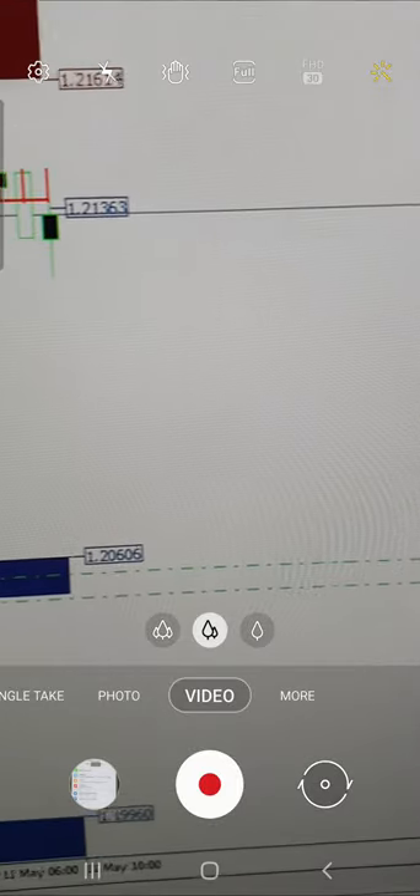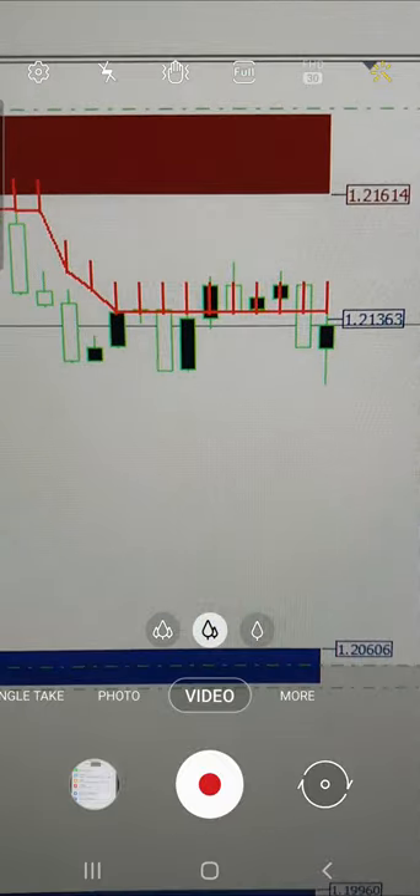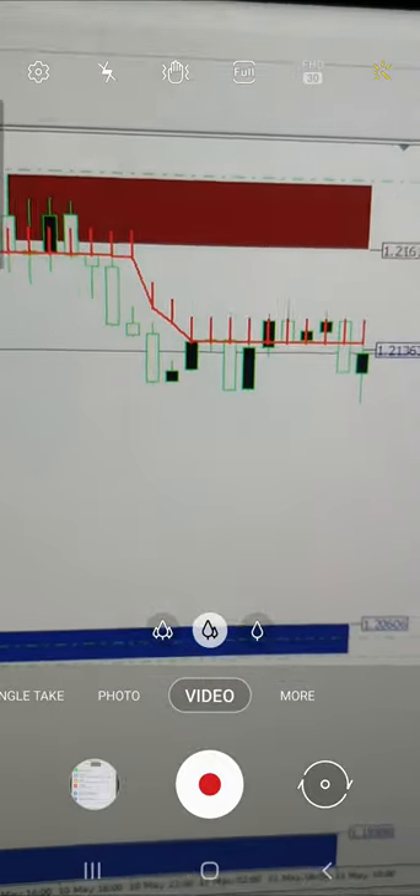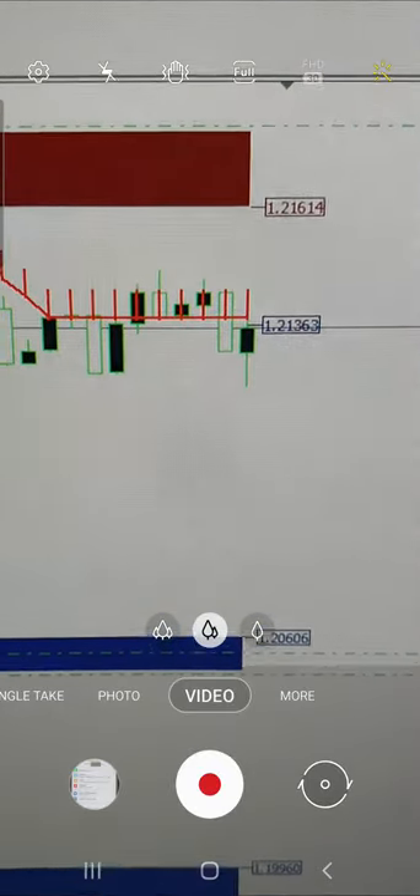You can see all the details showing how we are able to take the indicator signals very accurately, which is delivering more than 99% accurate results. If you have these two indicators, you will definitely get the same results in your real account.